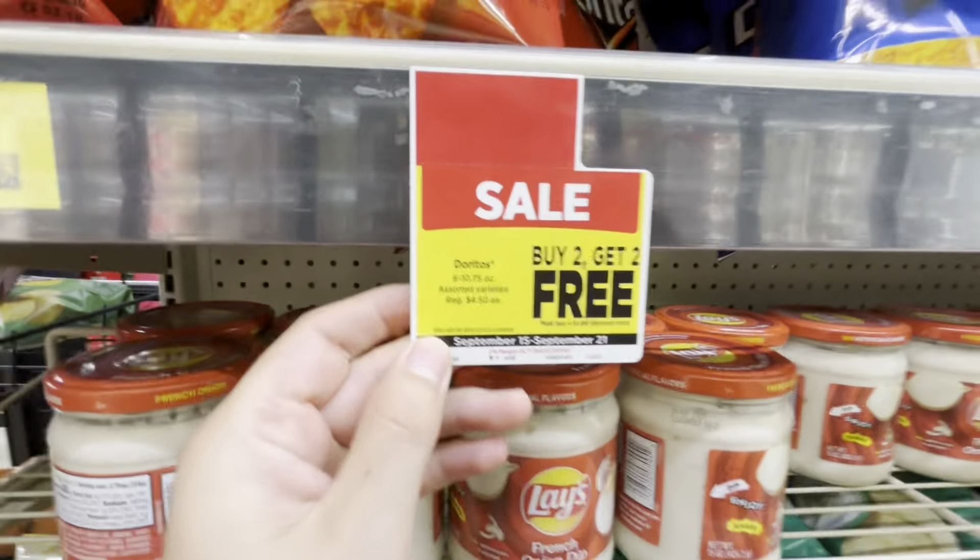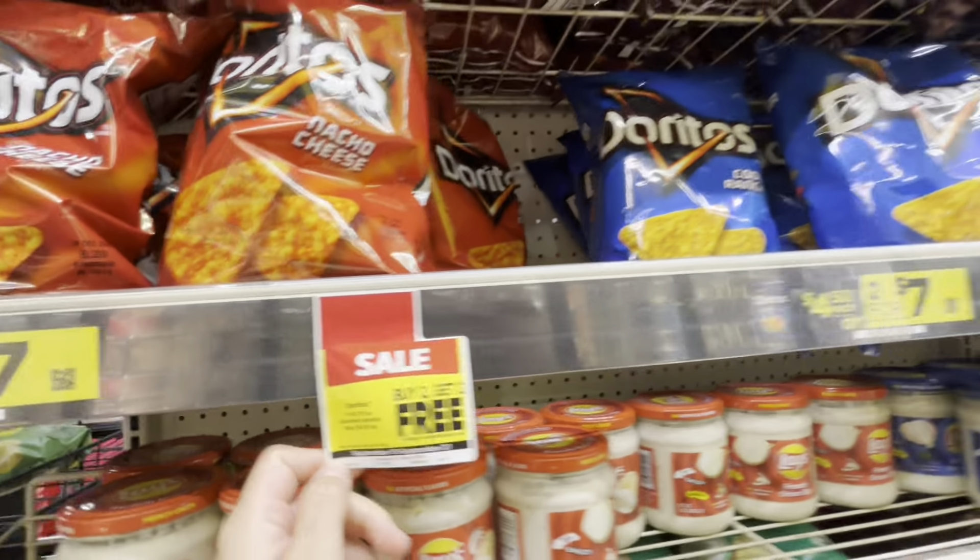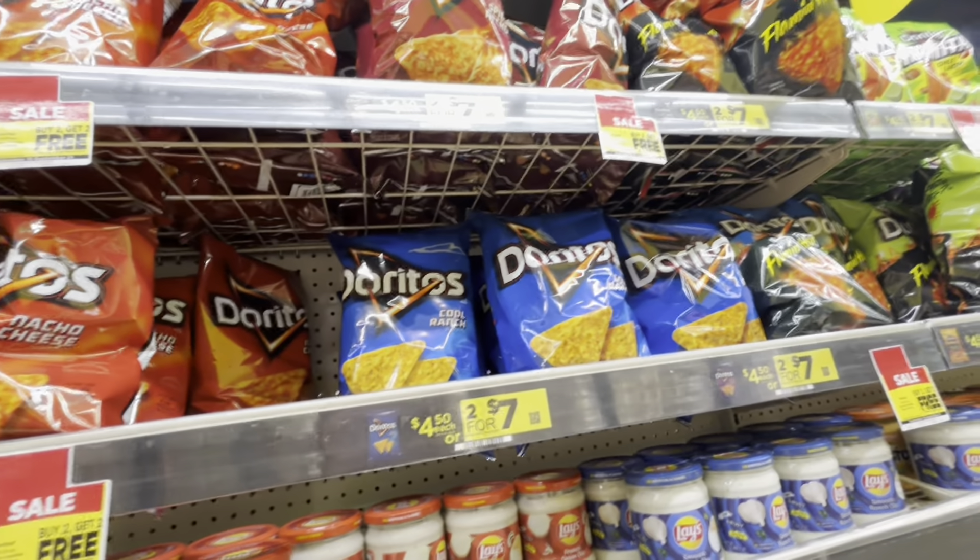The next deal: I got four bags of Doritos chips. Those are buy two get two free this week, priced at $4.50 each. You'll end up paying nine dollars for all four of them.